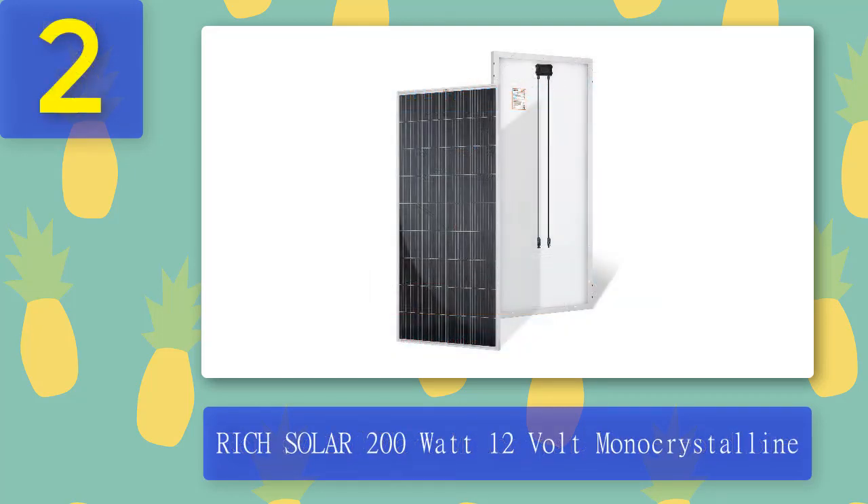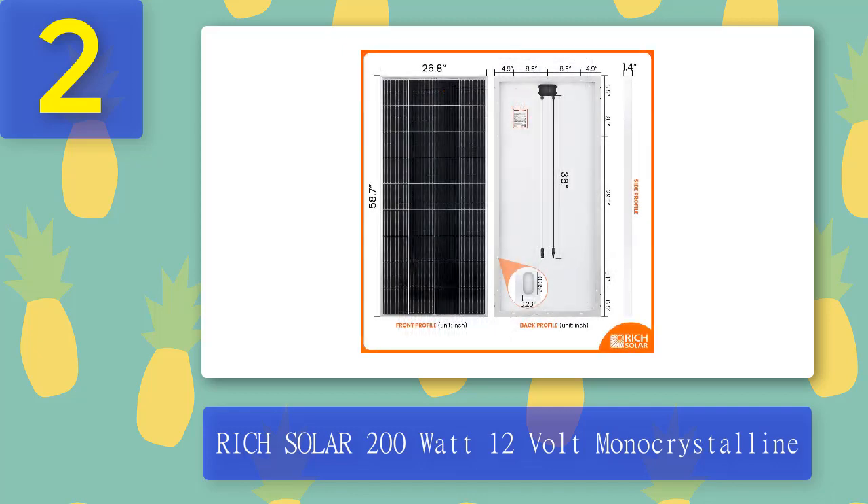Coming in at number two: Rich Solar 200 Watt 12 Volt Monocrystalline. The Rich Solar 200 watt 12 volt monocrystalline solar panel will satisfy your renewable energy needs with high quality materials and a full manufacturer's warranty. This panel can supply enough energy to operate air conditioners, televisions, lights, or other mobile devices with proper installation. The solar panel boasts durable materials and works efficiently under sunlight. It is suitable for RV, boat, or any other mobile application and easily fits into the provided mounting frame with 14 pre-drilled holes.